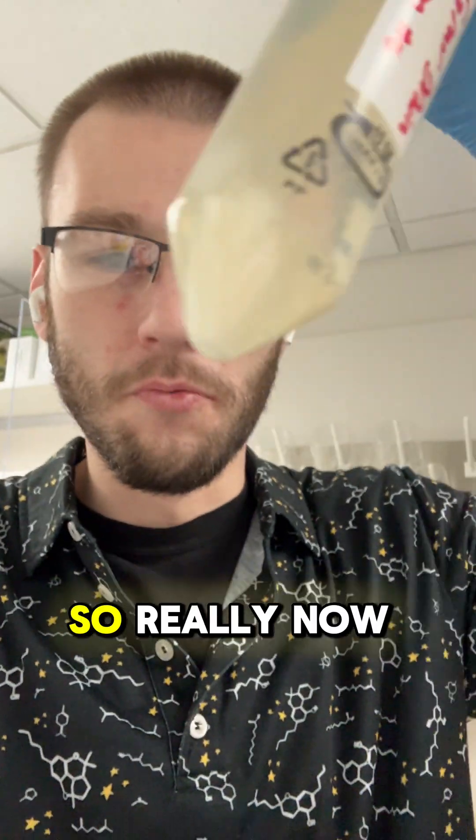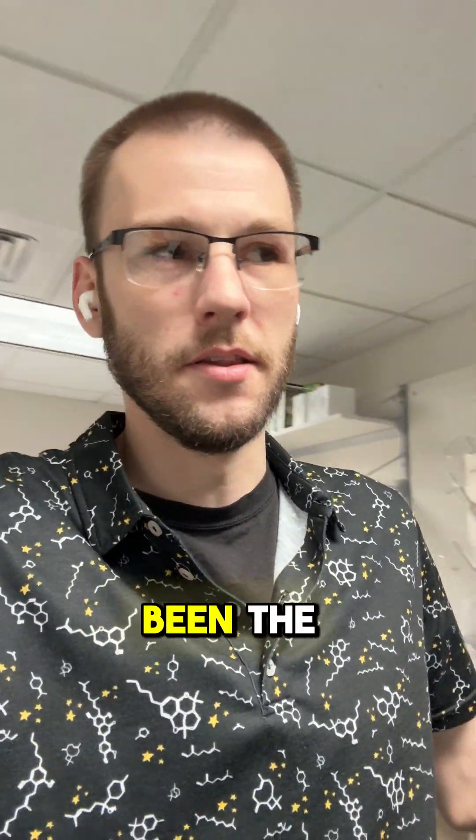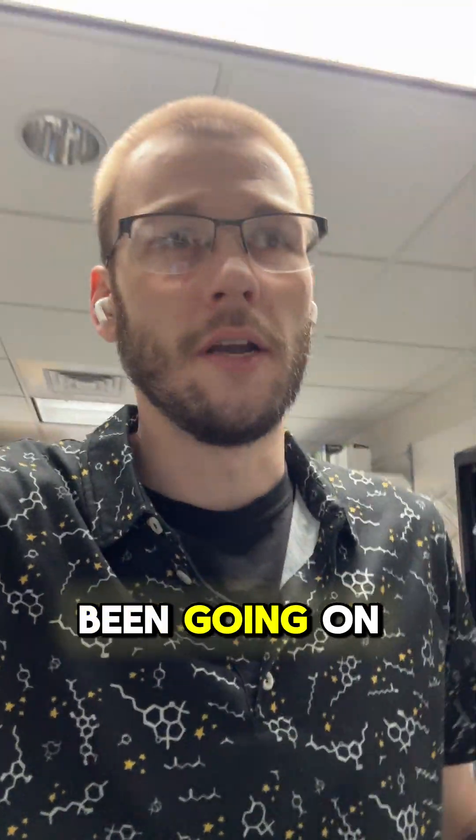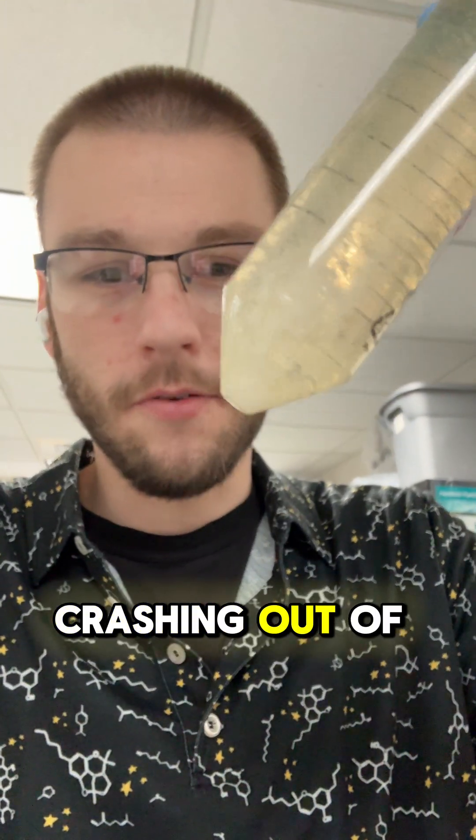So really now we have to ask: what is this white stuff? And that's honestly been the journey I've been on the past couple months — identifying what's crashing out of our vape carts.